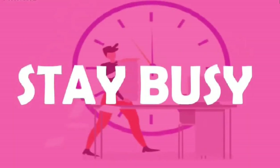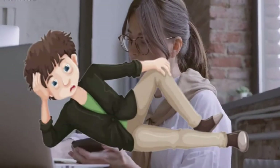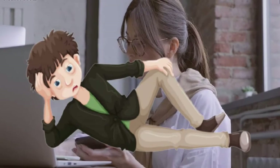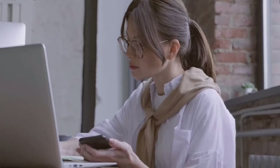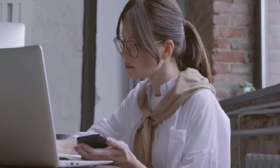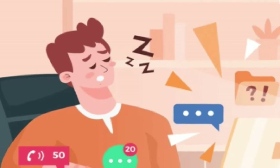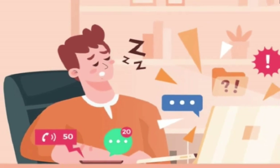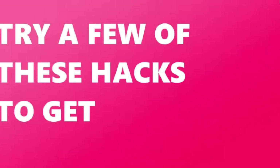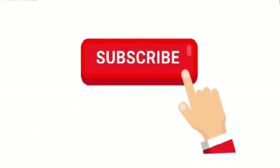8. Stay busy. Whenever you have no work, you start feeling tired and sleepy. To avoid this, engage yourself in some kind of activity so that you remain busy and feel less bored or sleepy. Learning how to manage daytime sleepiness can keep you on good side. When drowsiness hits, try a few of these hacks to get through the day. These tips will really help you fight against sleepiness.